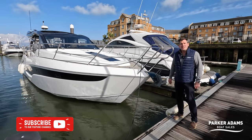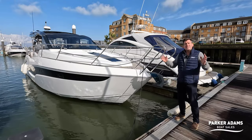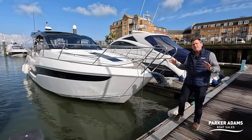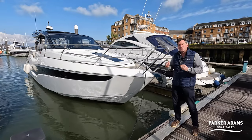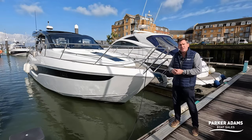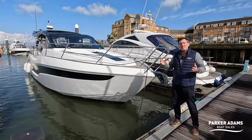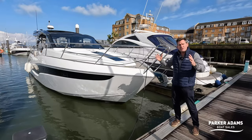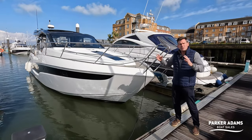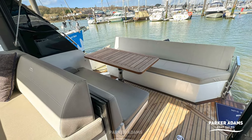This is a 2019 Galleon 425 HTS and we're here at East Cows Marina on the Isle of Wight to show you this fantastic boat. Galleon have been around in the UK for a number of years and they really hit the market hard. It's not a Princess, a Sunseeker or a Fairline, so Galleon had to be different. They've introduced an awful lot of big boat features in a reasonable boat size with fantastic design qualities and amazing cockpit space.